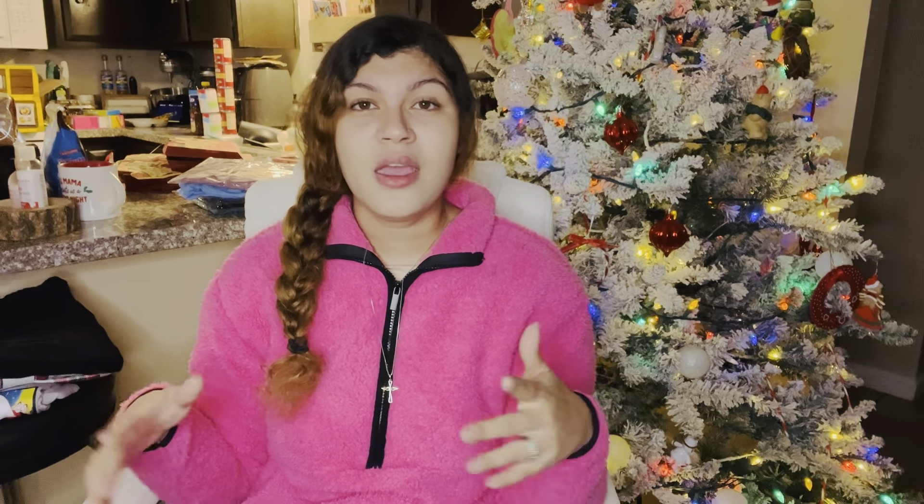I'm a huge fan of all things 90s — the way of life, the cartoons, the movies, the food, the snacks, just the whole vibes of the 90s. You probably get tired of hearing me say this, but I'm not kidding — the 90s is embedded in me. It is who I am today, like literally no joke.